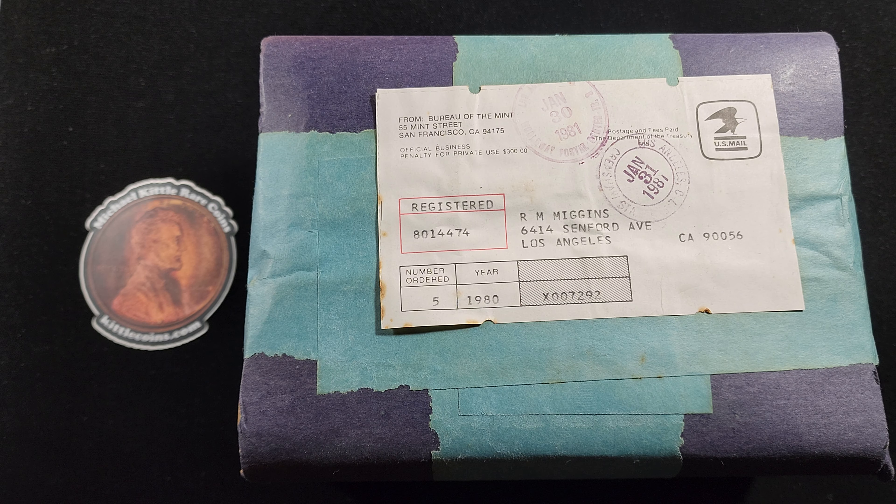I know it's either going to be 1980 proof sets or mint sets — they're not worth very much anyway. Every time I look over on the shelf and see this box, I think: I'm a coin collector, not a box collector. I don't collect sealed boxes. In 1980, the US Mint offered proof sets for $10 each and mint sets for $9 each. Today they're worth less than that — about $6 each. So after 43 years, let's just get into this box and see what we've got.